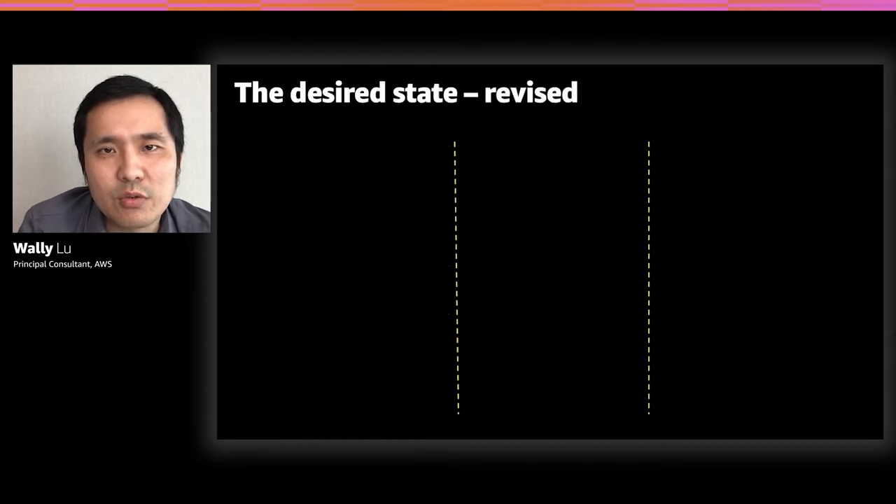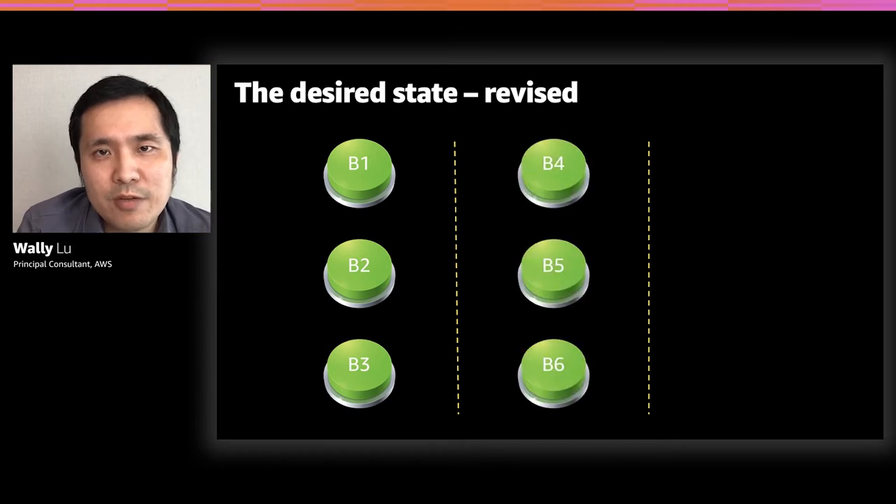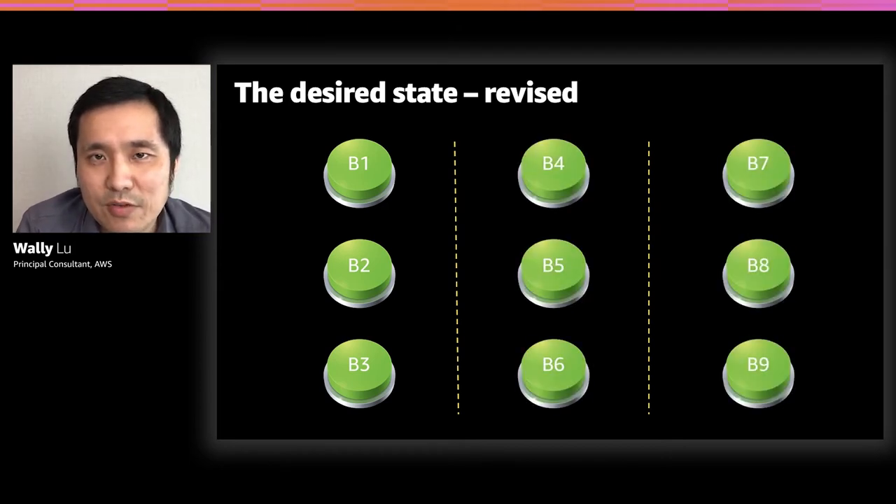So we revised the desired state a little bit. What if we split that big button into three, six, or nine smaller buttons? In theory, if we push the right button at the right time and in the right order, we can achieve the same result — or even better, because you can add a new button or replace existing buttons to integrate with your existing systems. That's how we want to solve this problem.